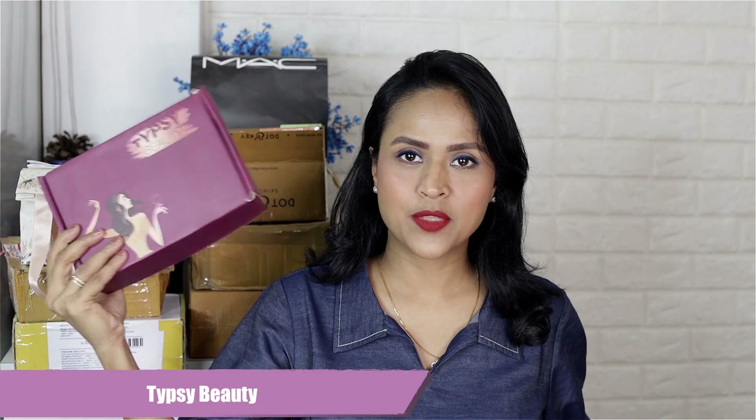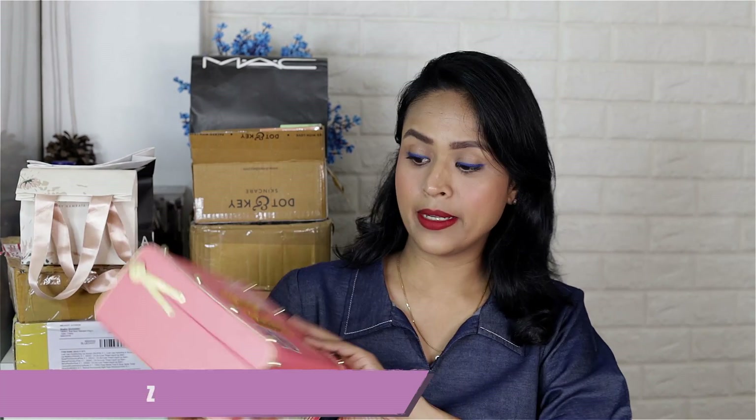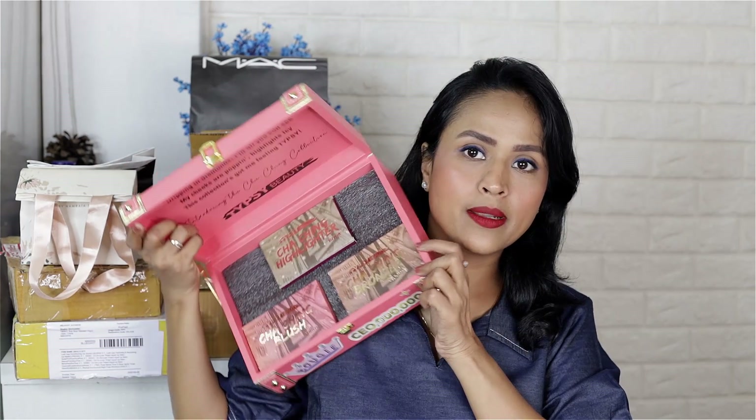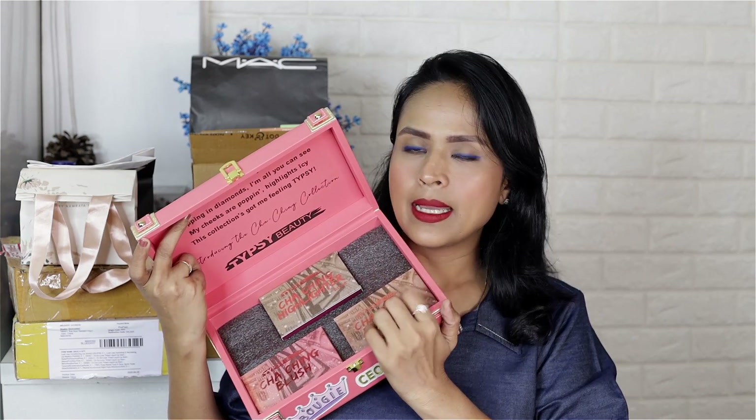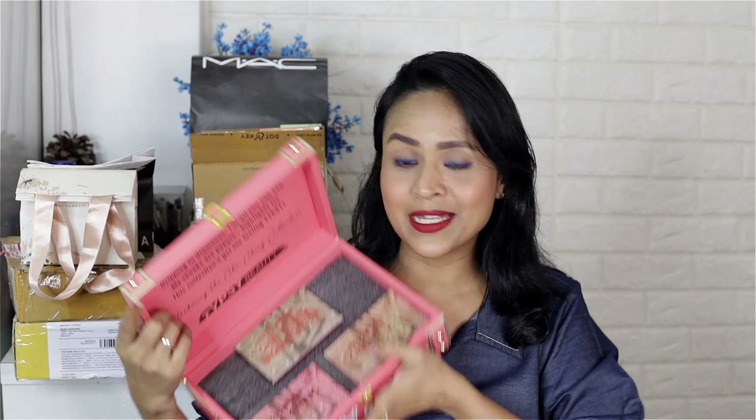First I'm going to unbox products from a new brand called Tipsy Beauty. They have sent me two separate boxes — this is their newest collection and here are a few lipsticks. This is their PR box and it's a very beautiful small chest. When you open it, it has three products: one is a highlighter, a blush, and a bronzer. The packaging is so pretty. Let's open the Chaching highlighter. Look at it — it's very pretty and looks very interesting and expensive.